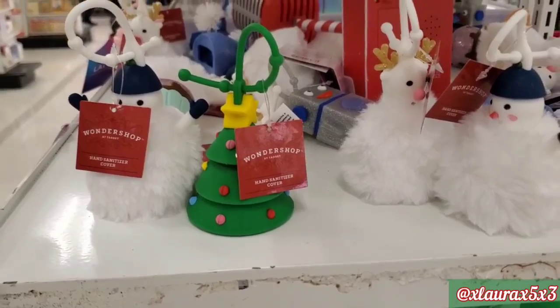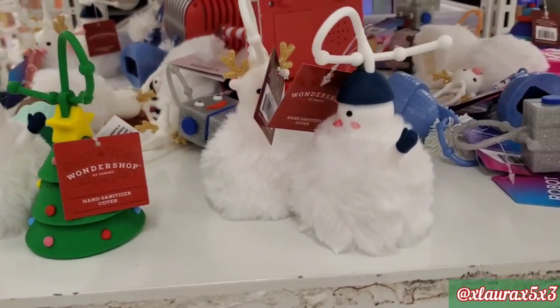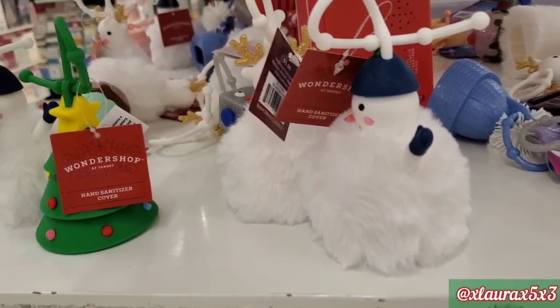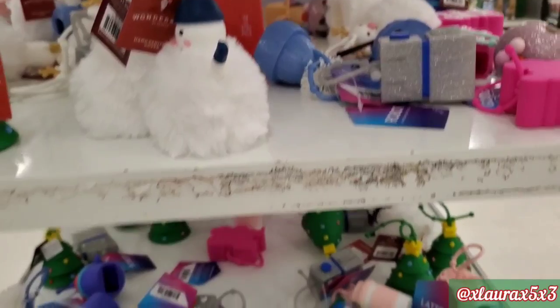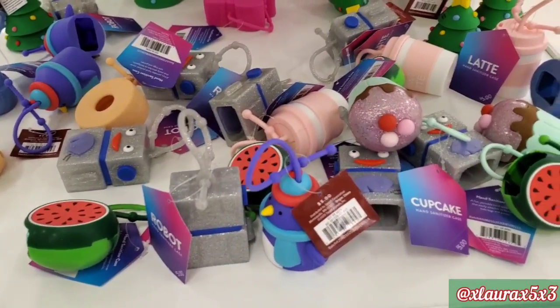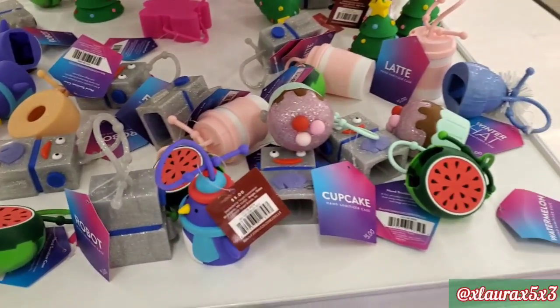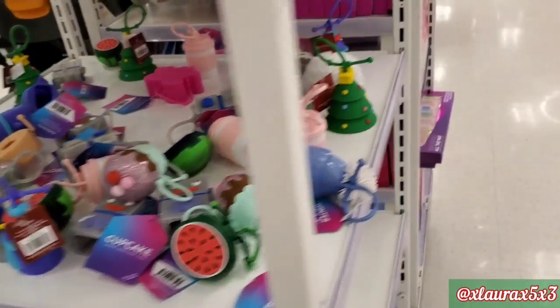They have some cute hand sanitizer holders for $5. They have the snowman, the reindeer, the Christmas tree, lots of different ones — donuts, watermelons, robots, penguins, ice cream, etc. The cupcakes are cute.